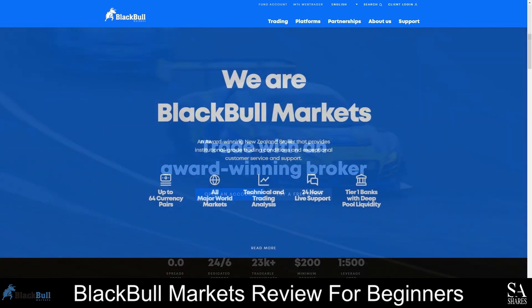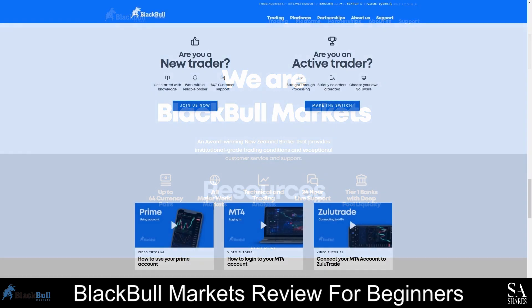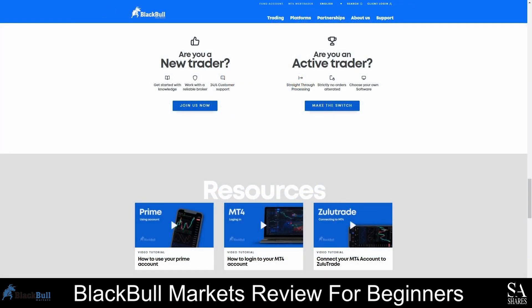There is a variety of tradable market instruments, and as a BlackBull Markets client, you will be able to trade more than 64 Forex pairs and plenty of indices, commodities, metals, and energies on the MetaTrader 4 and 5 trading platforms. BlackBull Markets is registered with the Financial Services Providers Registry and is a member of the Financial Services Complaints Limited Dispute Resolution Scheme.